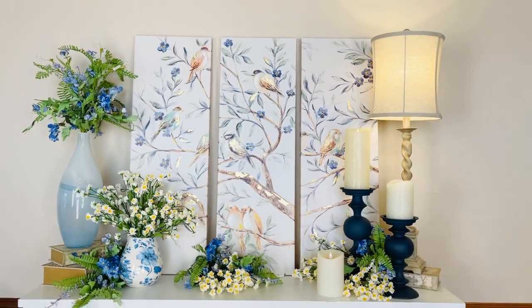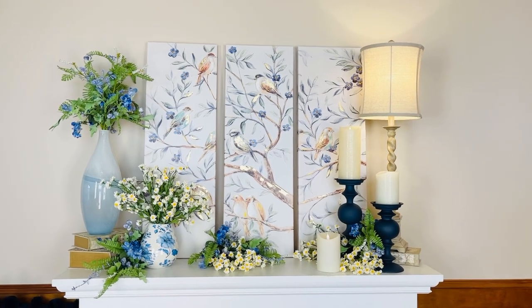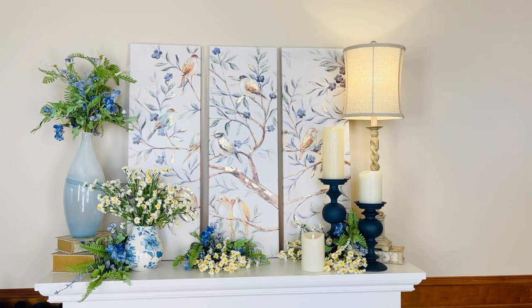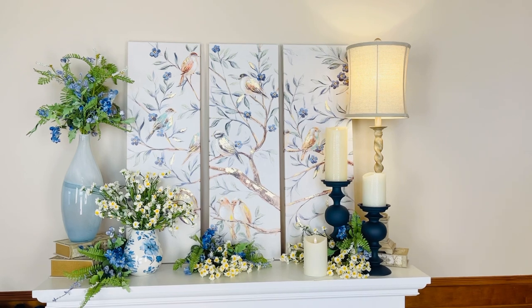This is a triptych of beautiful birds and branches all done in tones of blues and greens, with brown for the wood and a little bit of soft reds and oranges in the birds, and touches of gold. Isn't that stunning?